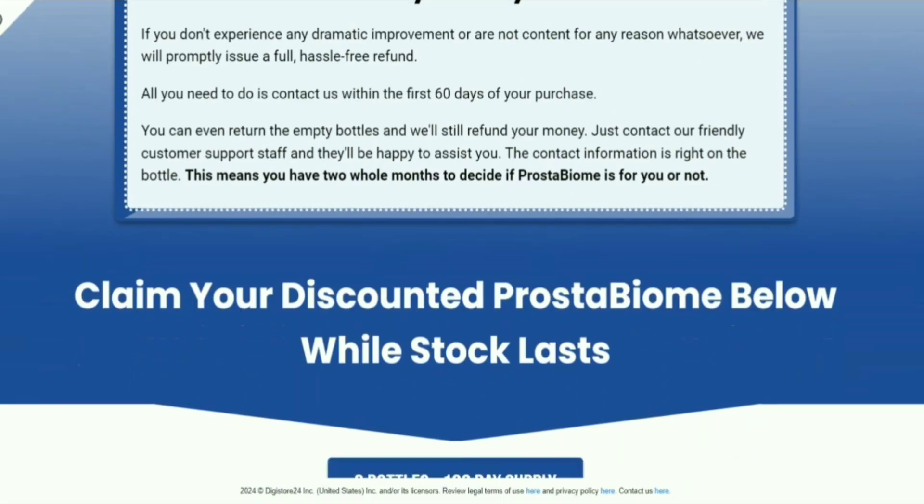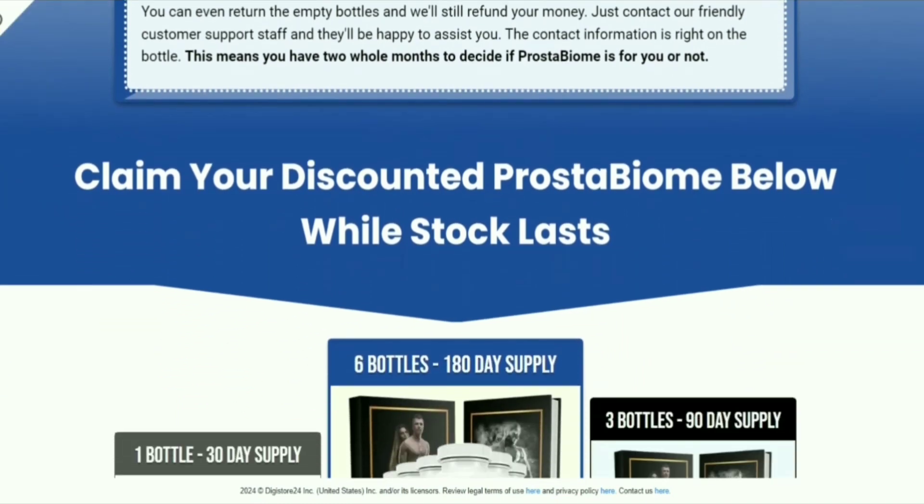To help you, I will leave in the description of this video the official website of Prostabiome, so that you do not risk buying a fake product or falling into some scam.